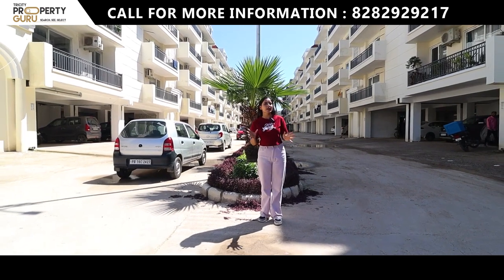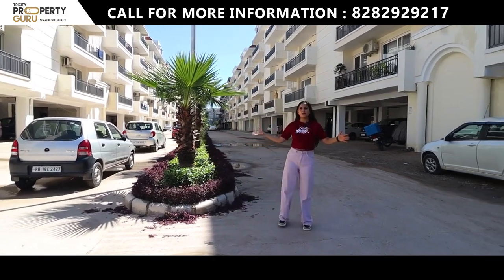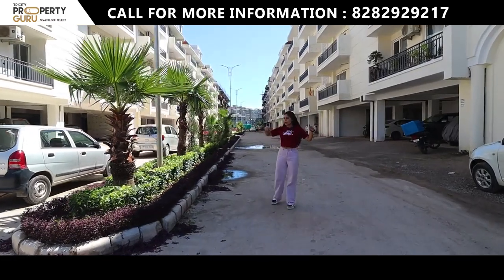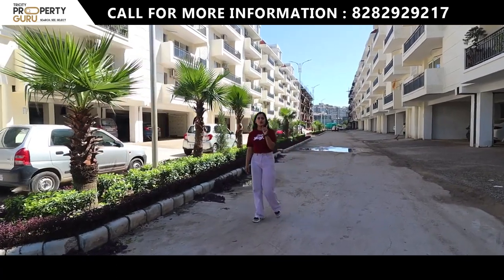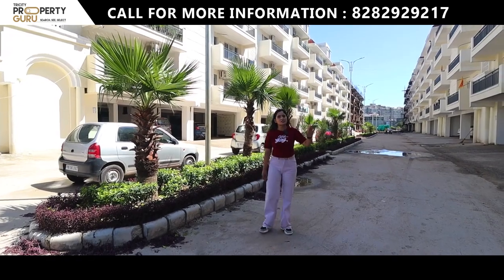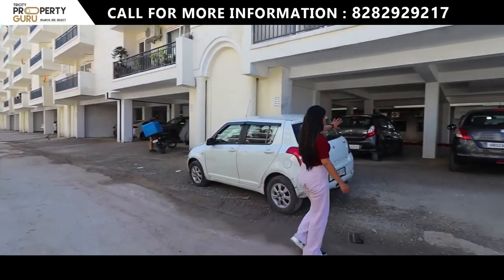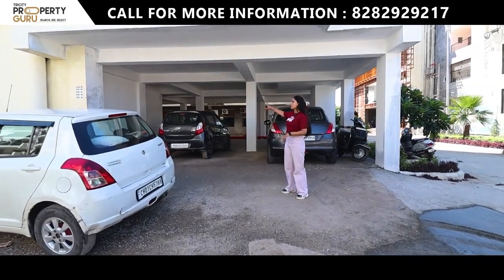All these things will be provided here. As you can see, this is the inner road of the project — notice how wide it is. Entry and exit are separate lanes so there will be no congestion. The concept is stilt-plus-4 floors, and parking is provided in the stilt level.